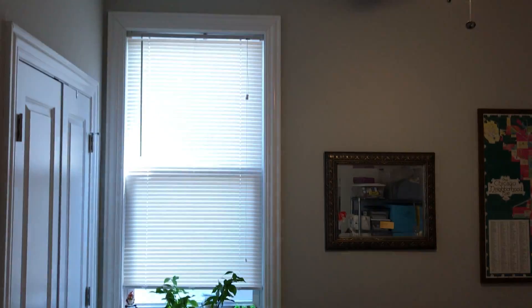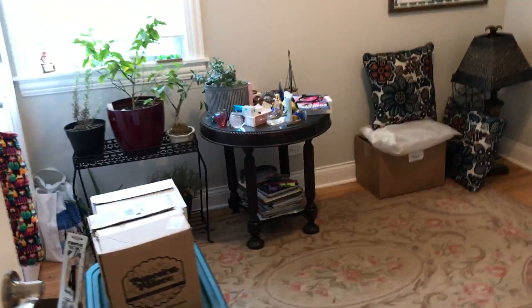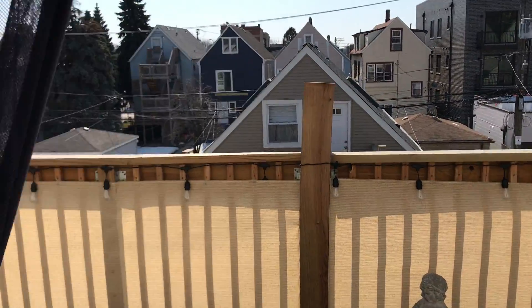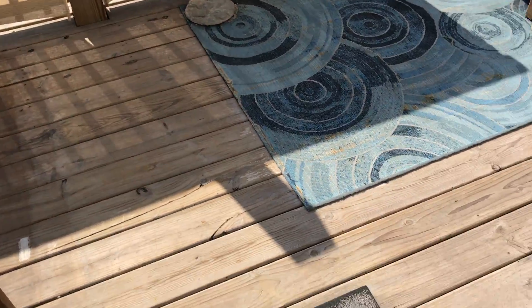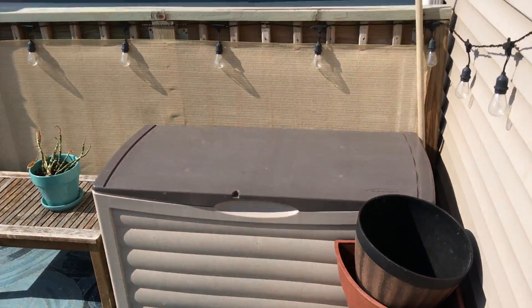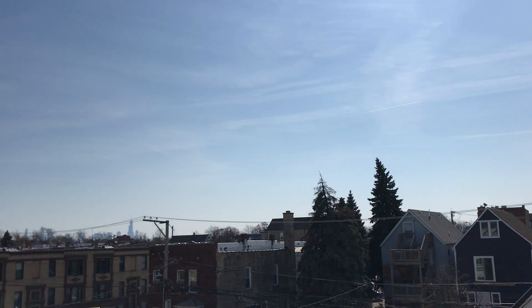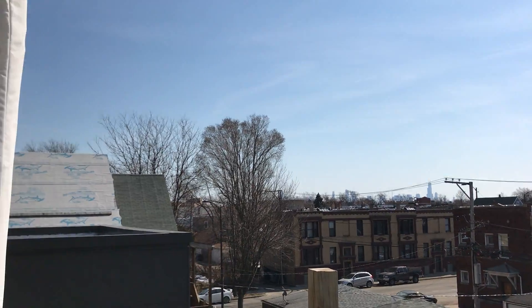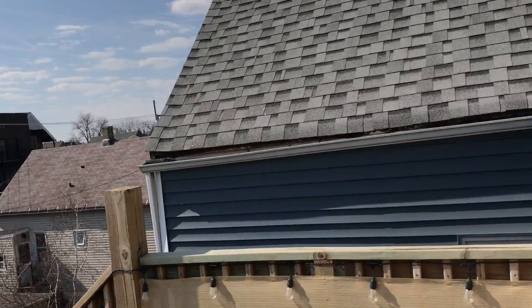Upstairs there is a gigantic master suite which will be really fun to show you in a moment. But first I'm going to walk us out and show you this amazing back deck. I think this is probably — well, besides the master suite upstairs — the second coolest feature of the entire apartment. Huge, huge private deck on the top floor with a beautiful view. You can see the downtown skyline in the distance. We're about a ten-minute walk from the line stop — it's a great location.